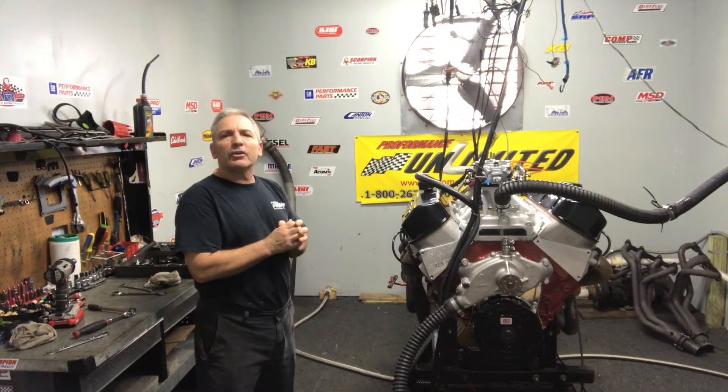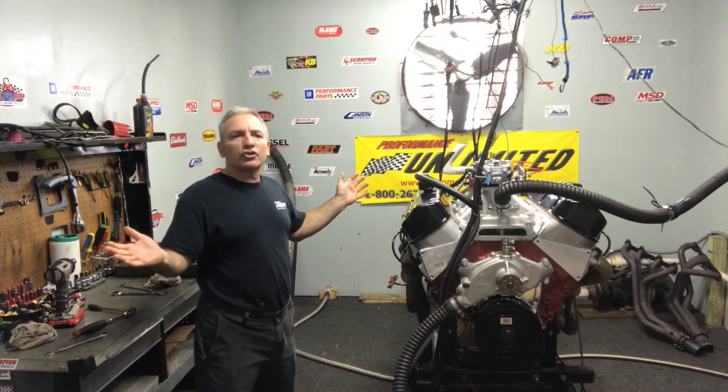If there's something you'd like custom built, give us a call, give us a shout — we'd be happy to put something together for you. Thank you.